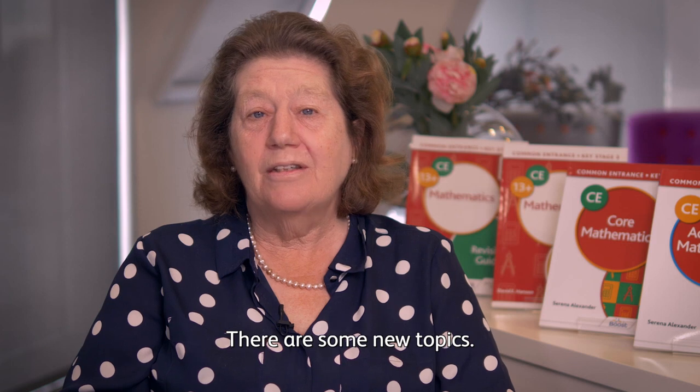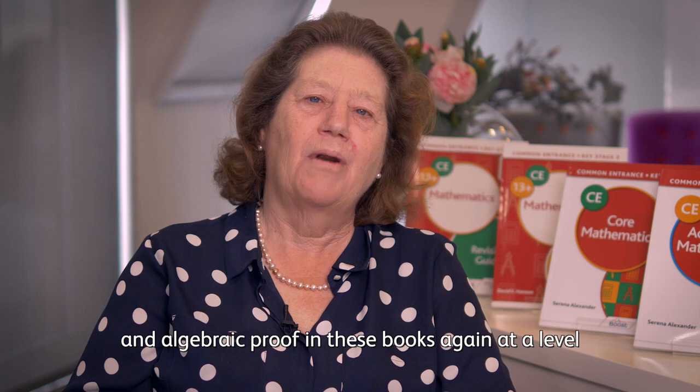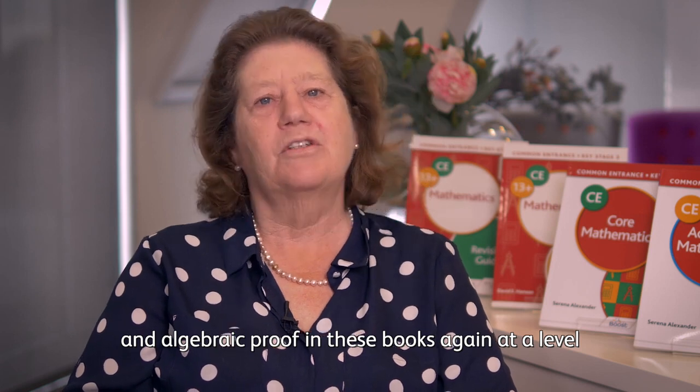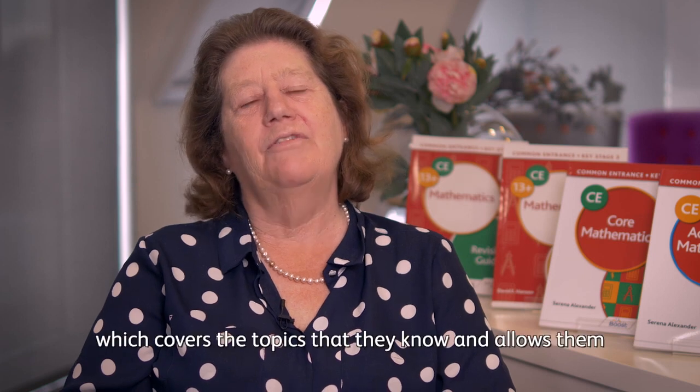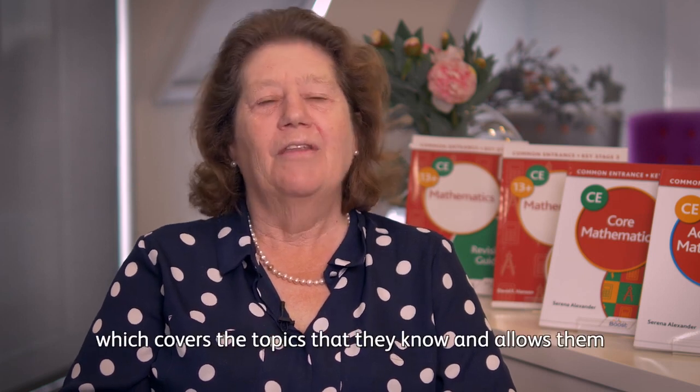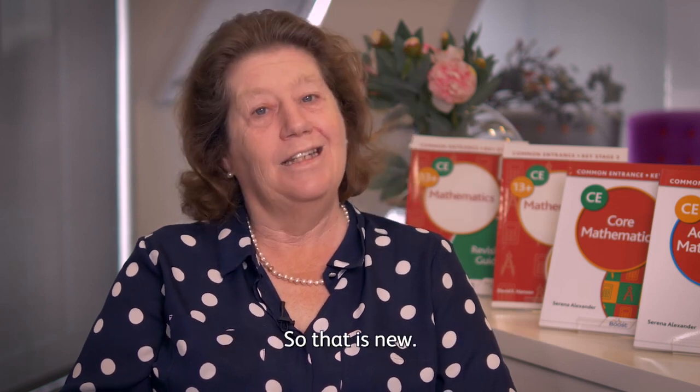There are some new topics. There is the topic of proof, which is new, and you'll find both geometrical proof and algebraic proof in these books — again at a level which the pupils can understand, which covers the topics that they know and allows them to use their knowledge to construct these proofs.